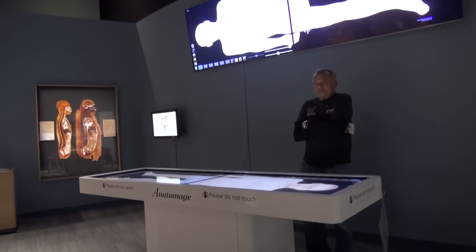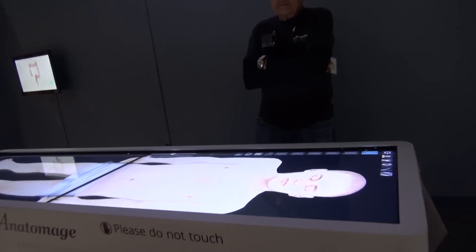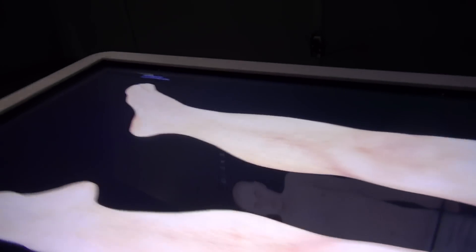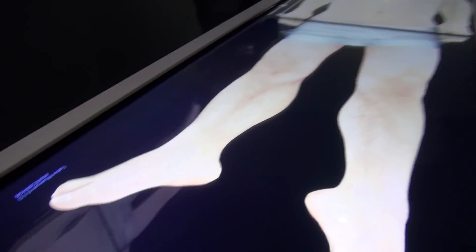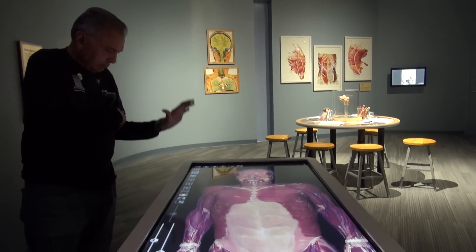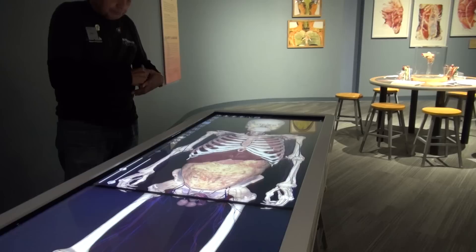Here we have an Anatomage, which is a digital dissecting table. Really impressive universities like Stanford use this in their training. This is an image of a real person that's been scanned into the system.